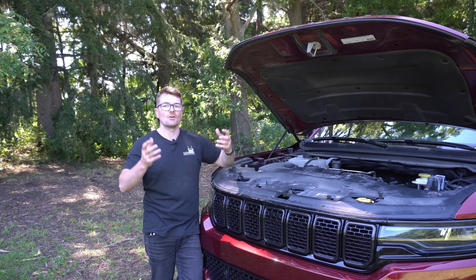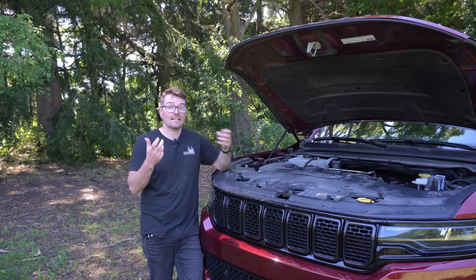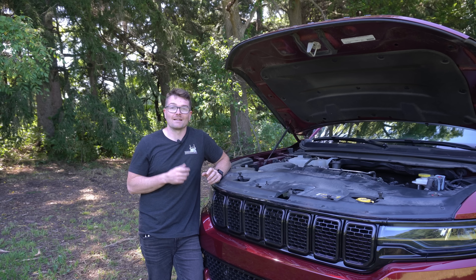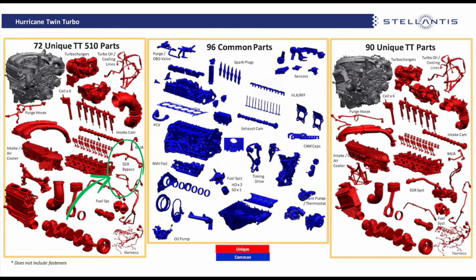I don't want to speculate because I don't know for sure, but at least on the diagram that I'm looking at, it does seem like the high output is going to have some kind of a different EGR setup — potentially an EGR bypass. But looking into this further, it looks like the high output Hurricane is not going to have an EGR cooler, hence EGR bypass. Looking over to the standard output side, you can see that this looks to be an EGR cooler.